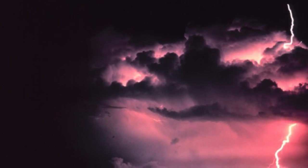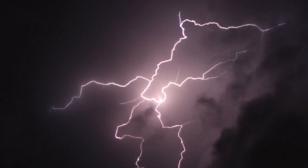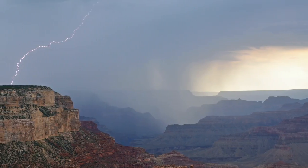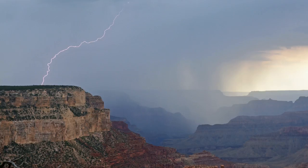If the sound of thunder follows a lightning flash within 30 seconds, seek shelter inside a building or vehicle. If this is not possible, move well away from high points such as ridges and the edge of the canyon. Do not seek shelter beneath tall trees.